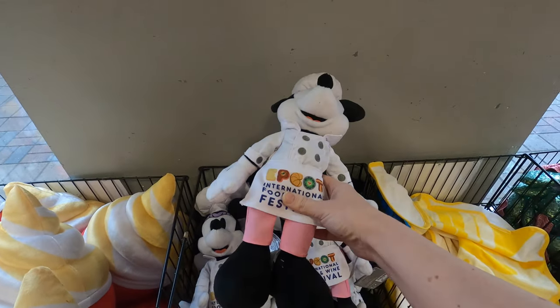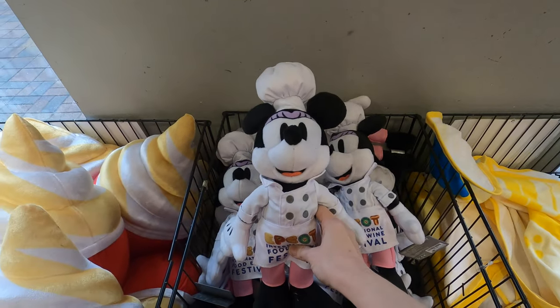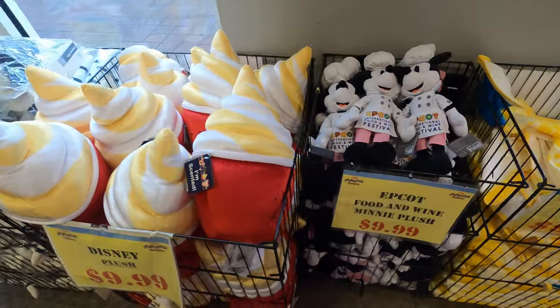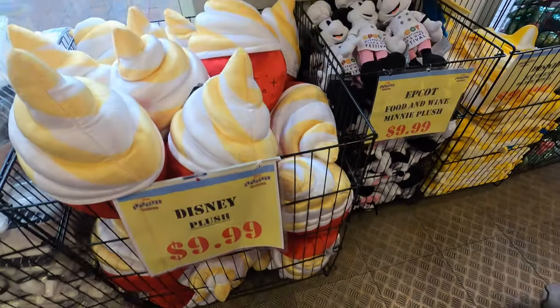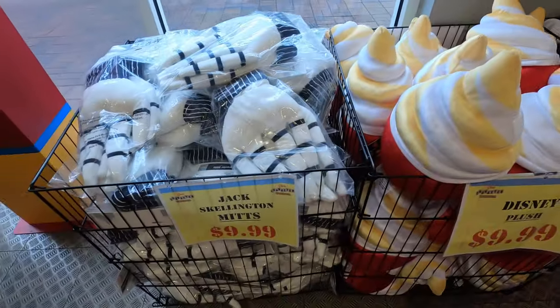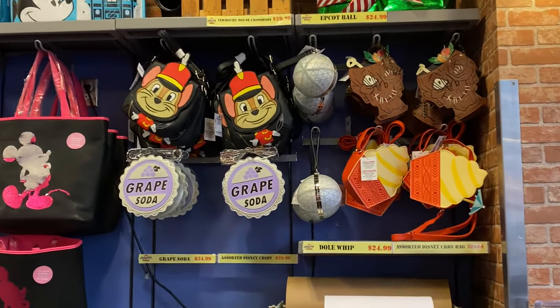Ten dollars for the cute little towels. Ten dollars for the Food and Wine Minnie Mouse - Logan wanted the Chef Minnie to go with the Chef Mickey. She's so cute! And we got the Dole Whip scented ones - nice - more ten dollar jack hands.